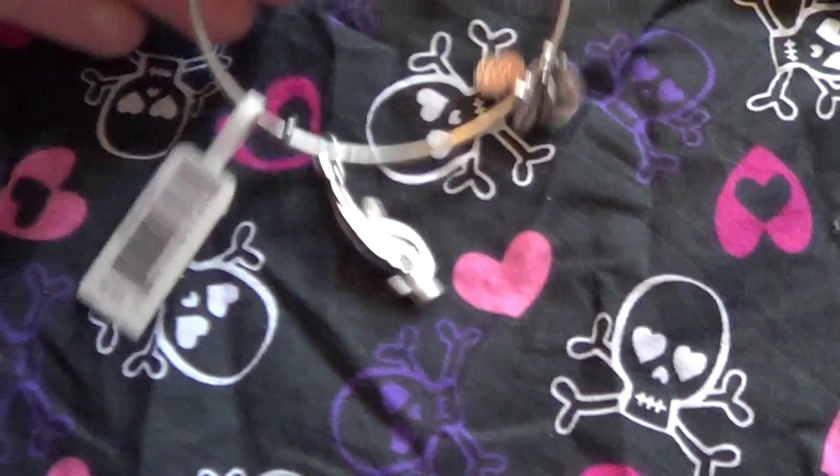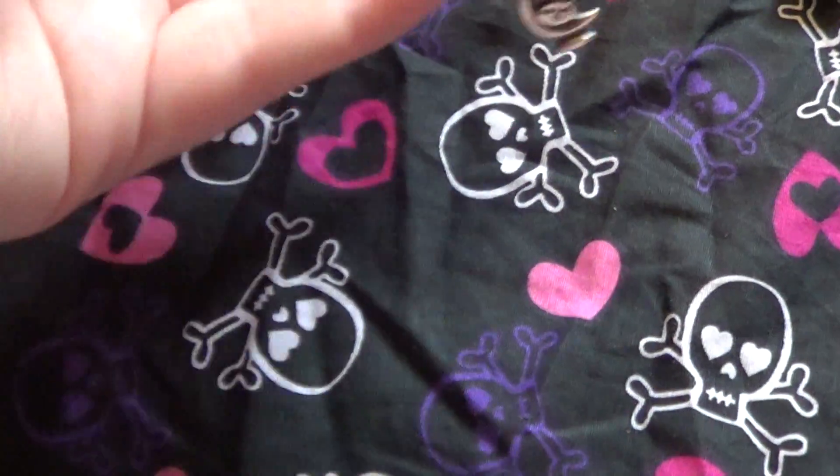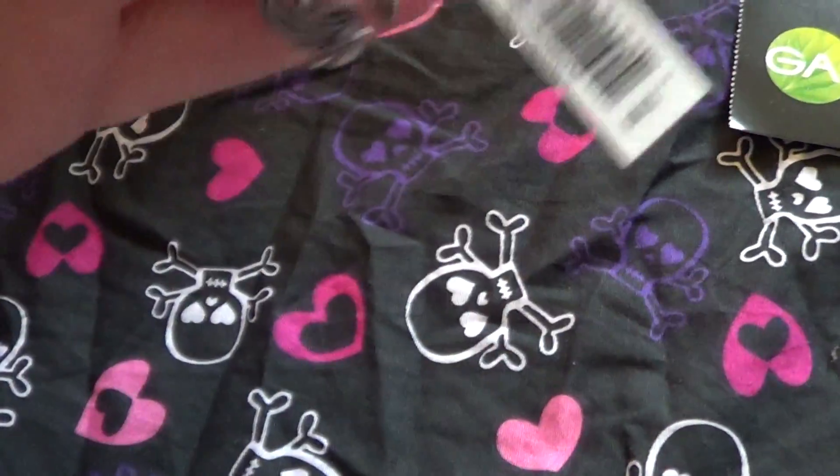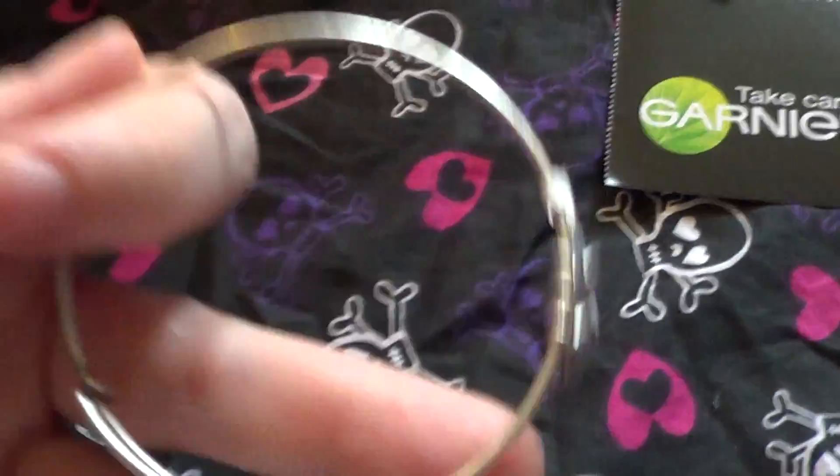Also, in Glossy Box last month I'd gotten this bracelet — this Alex and Annie, I think it's called. But I got the gold colored one and I traded for the silver, so I got the silver one in.